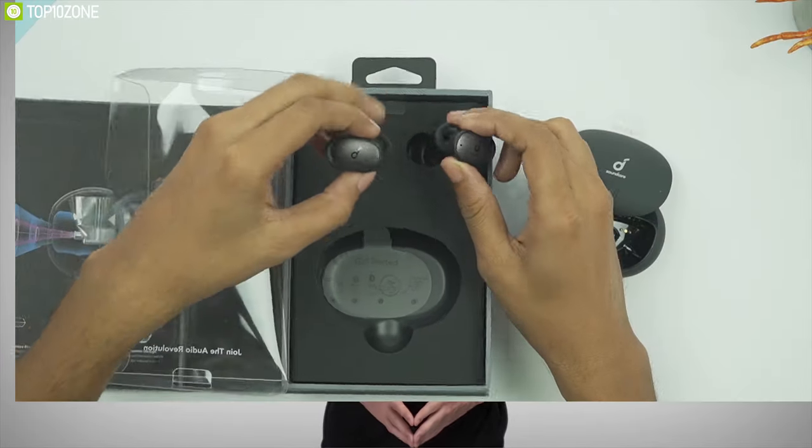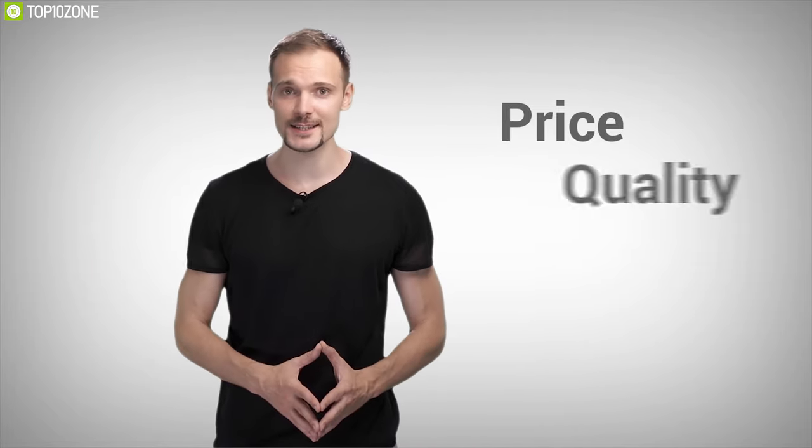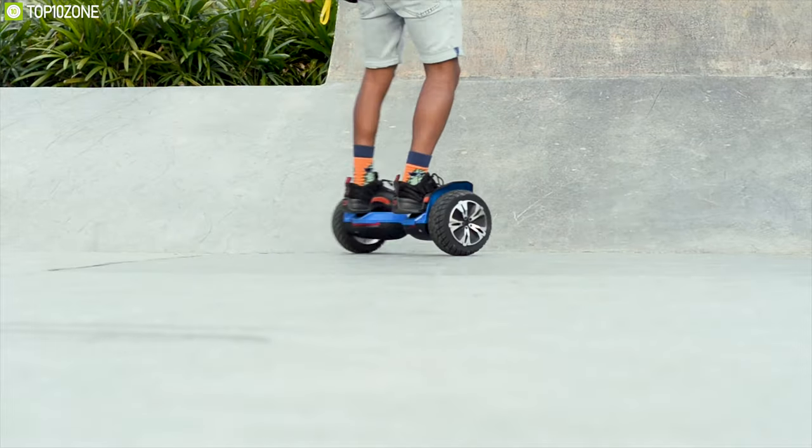Here at Top 10 Zone, we are a bunch of product researchers and testers. We test, analyze, and research new products and create a list of top 10 items based on price, quality, features, and user feedback. We also provide upcoming and innovative product ideas so that viewers may know about new products. Our goal is to create a proper shopping guide so that our viewers can make the best decisions.